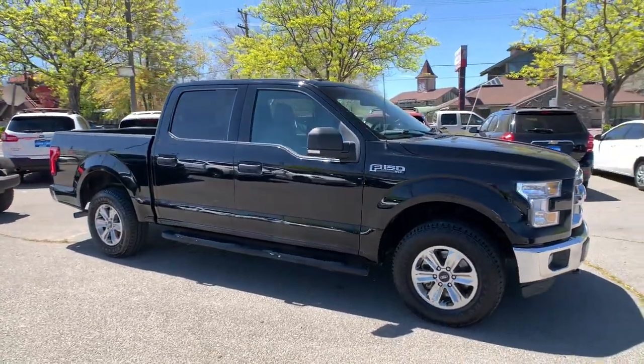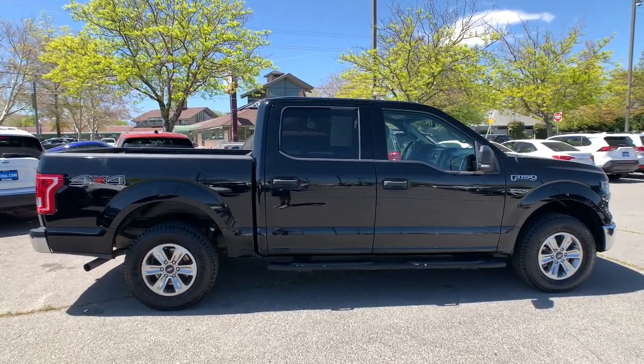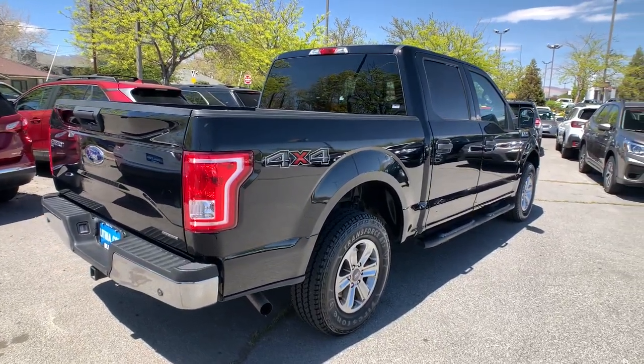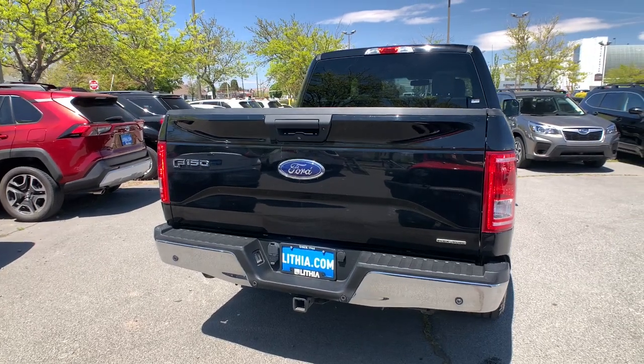Get acquainted with the 2016 Ford F-150. This vehicle is an outstanding buy with fewer than 100,000 miles on the odometer. Enjoy a new level of ease and confidence whether at work or play when you're in this F-150.